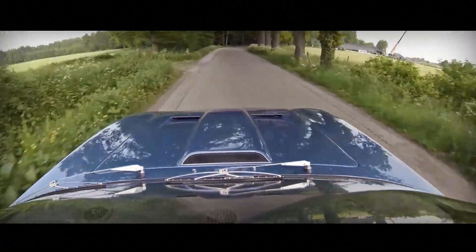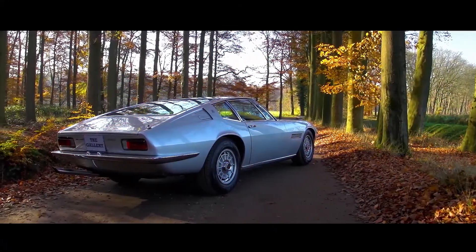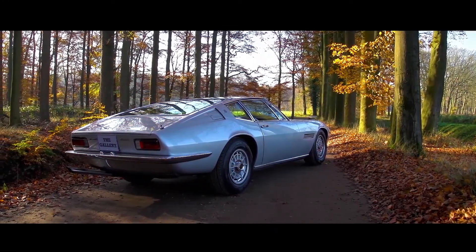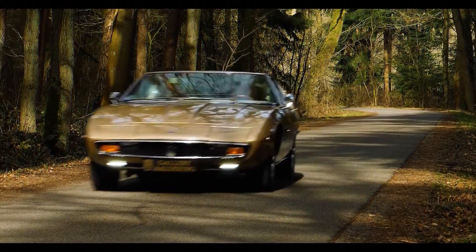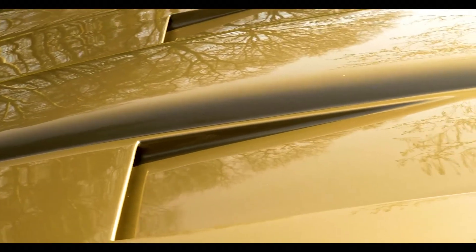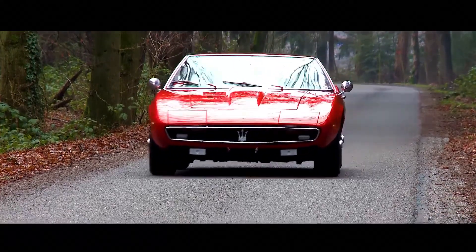The car was equipped with 4.7-liter and 4.9-liter V8 petrol engines — the larger producing 335 horsepower from 1970. The first engine had 330 horsepower, took 6.9 seconds to 60 miles per hour, and had a top speed of 154 miles per hour. Power units were combined with a 5-speed manual or 3-speed automatic transmission.